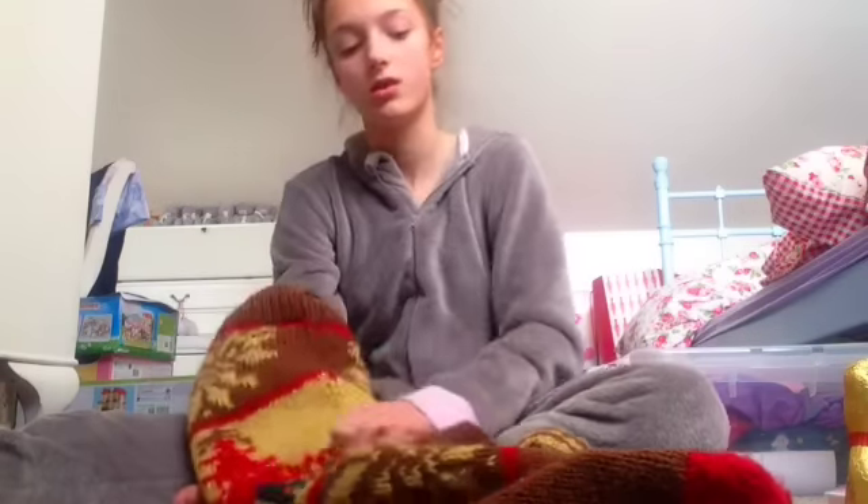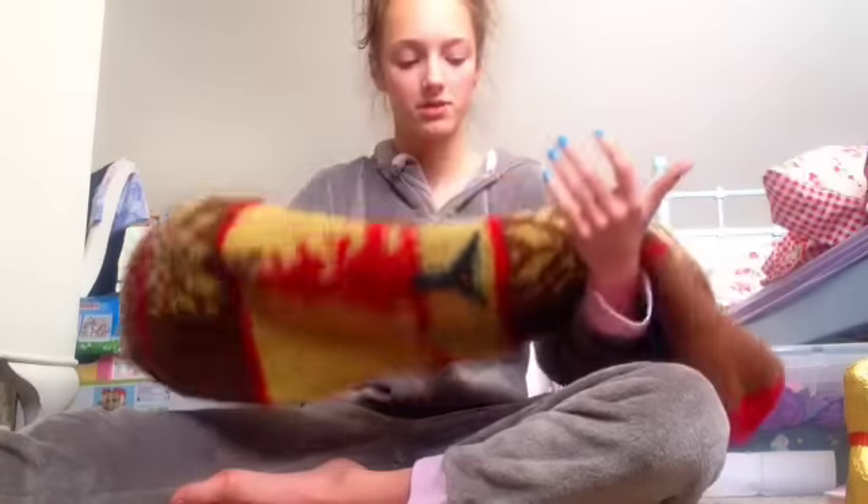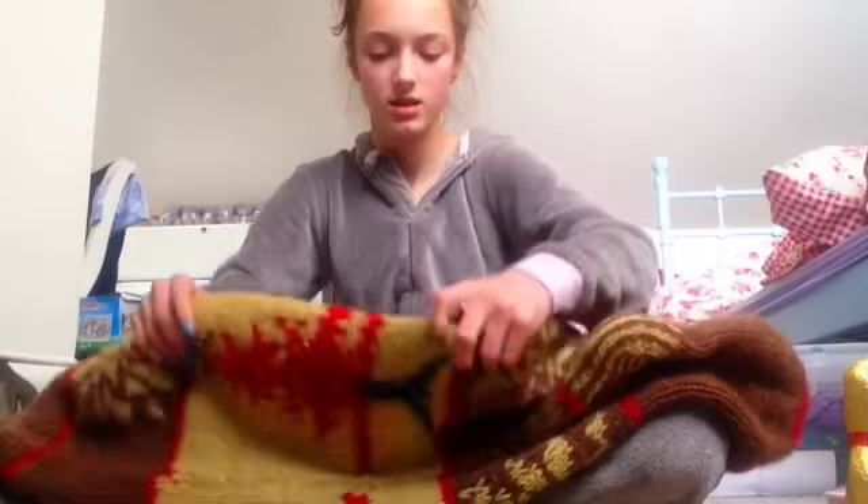This is the last thing and it's a chocolate bear. I have a hole in my stocking somewhere. Bye!